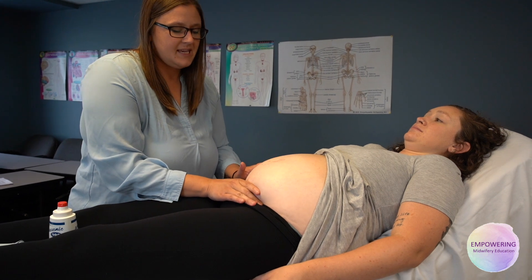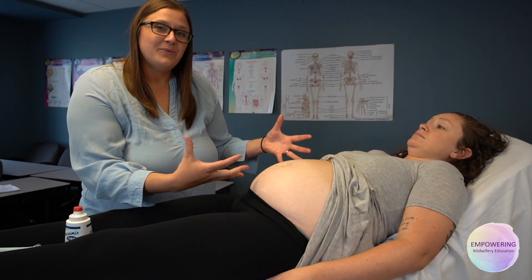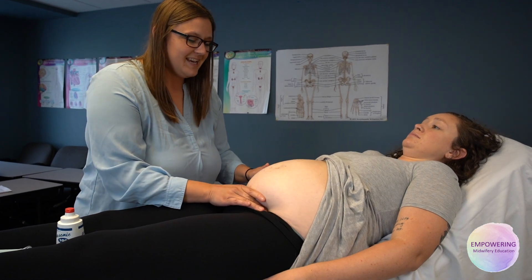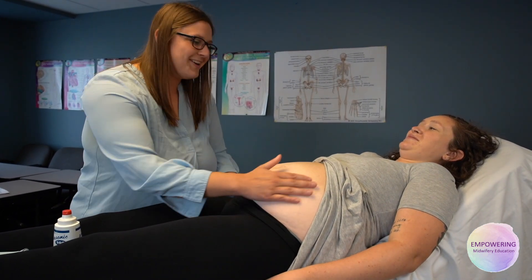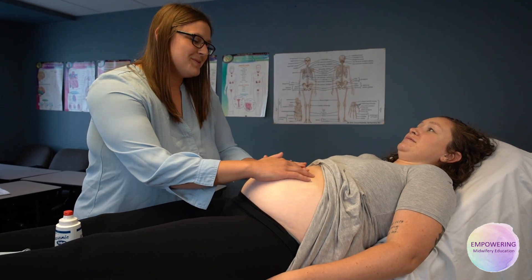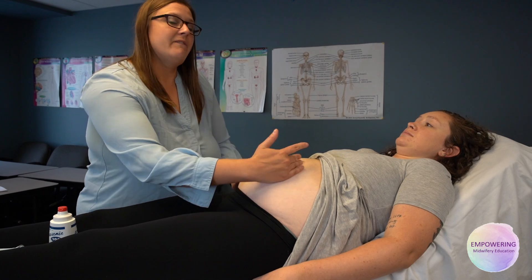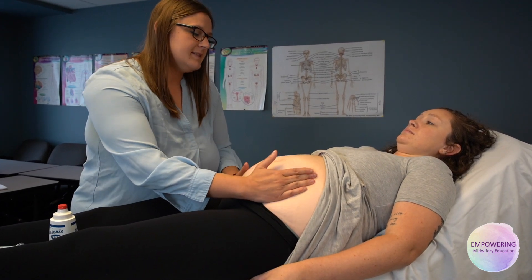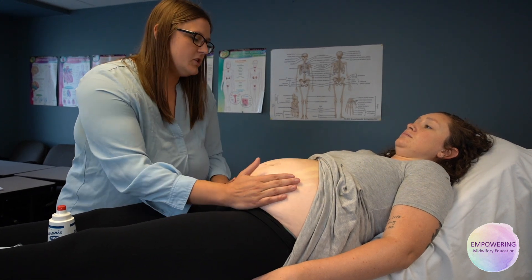I try to be as gentle as I can because that symphysis pubis can be tender. Because she's 30 weeks, we're not going to be able to feel anything engaging. Sometimes we get lucky and we can feel a head or a cute little butt down there, but with her uterus being nice and hard it's hard to tell the position. What I'm looking for is a very smooth, firm side, and as I'm pressing slightly hard, I'm feeling more of knobby edges.